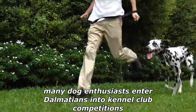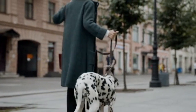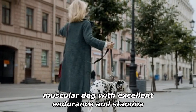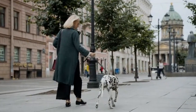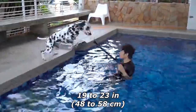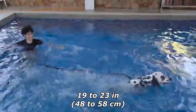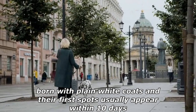Today it is a popular family pet and many dog enthusiasts enter Dalmatians into kennel club competitions. The Dalmatian is a muscular dog with excellent endurance and stamina. When fully grown, according to the American Kennel Club breed standard, it stands from 19 to 23 inches (48 to 58 centimeters) tall.